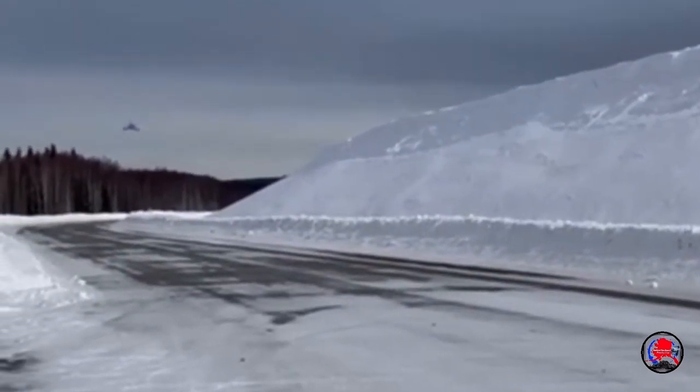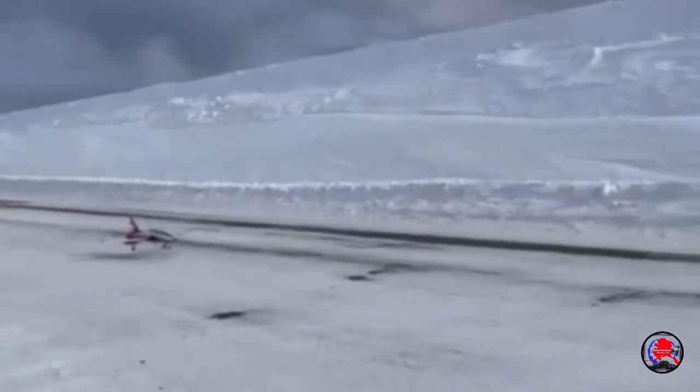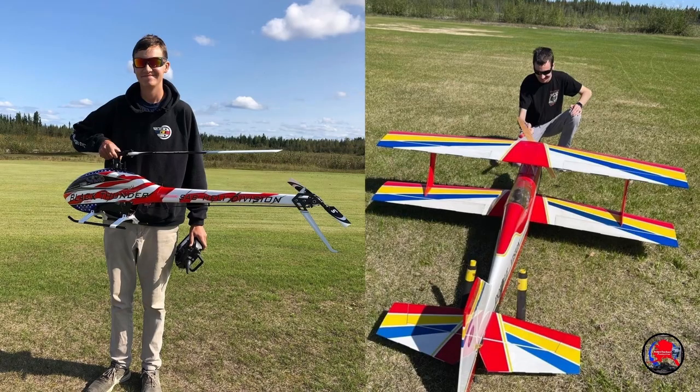Recently I got my FAA Part 107, so I can commercially fly drones. It's basically a drone certificate and license you can get from the FAA. You just have to take a little ground school. So I can legally fly drones according to the FAA.